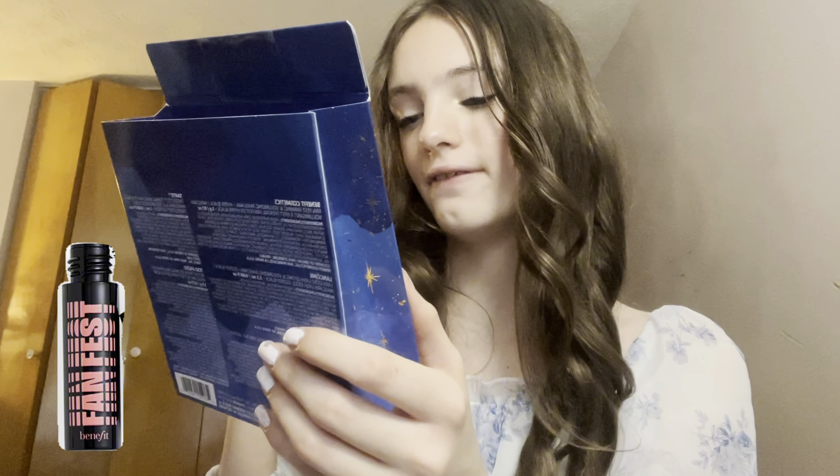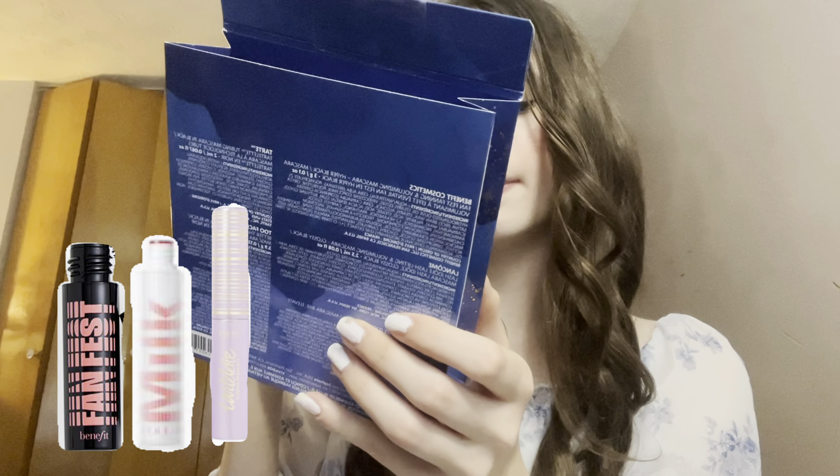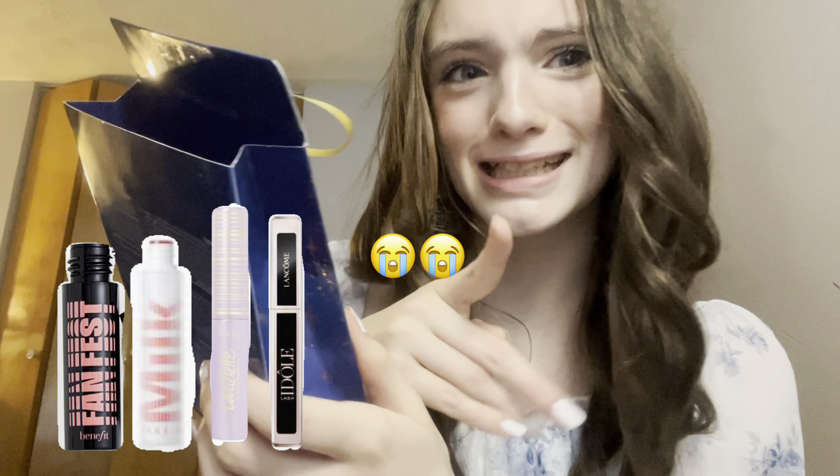Next I got these mascaras — five mini ones. You can pick the one you like best and go to Sephora and get it in a full size. I've been using them for a couple days now and I'm not really sure what I'm going to pick. It comes with the Benefit Fan Fest mascara, the Milk Makeup mascara, the Tarte mascara, and the Lancôme Eye Dolly mascara. My personal favorites are the Lancôme and the Fan Fest, but the Milk Makeup is really good at separating lashes, and the Tarte one is a tube mascara which I'm really excited to try.